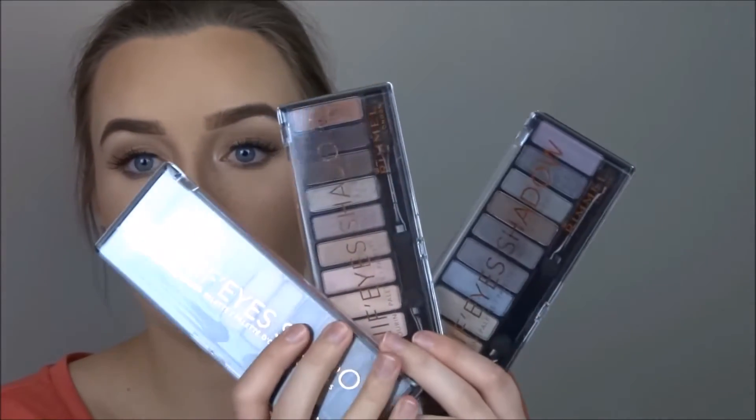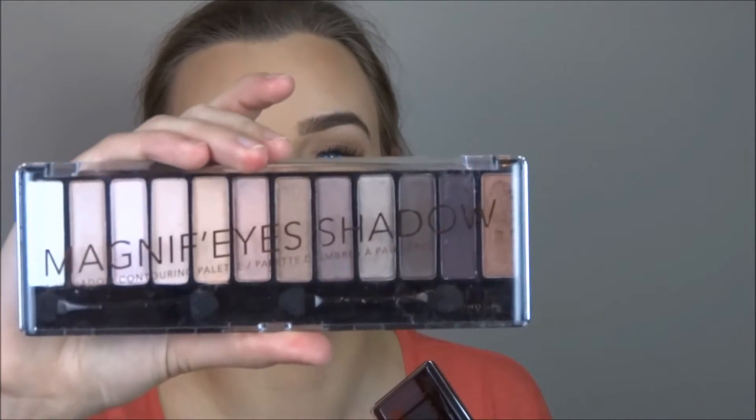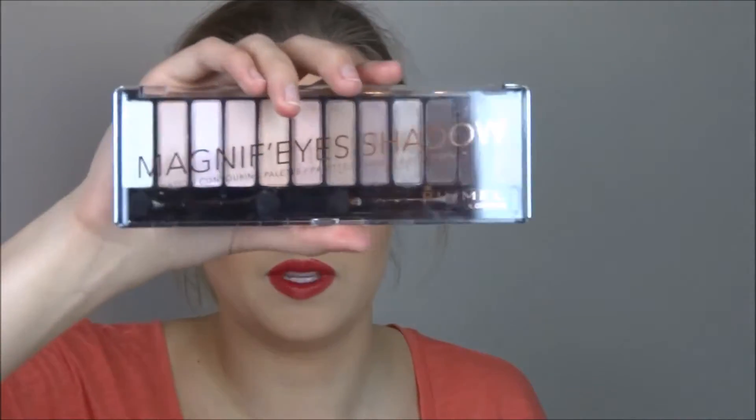They sent these three beautiful MagnifEyes palettes — absolutely stunning. I used the 001 Keep Calm and Wear Gold one for today's look. The other two are 002 London Nudes Calling and 003 Grunge Glamour, so I'll do separate looks using each of those palettes.